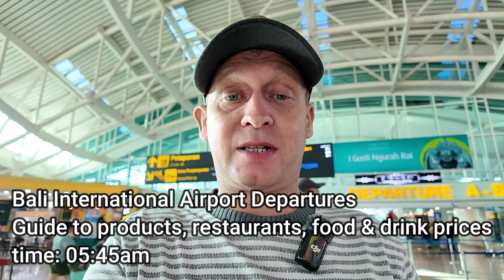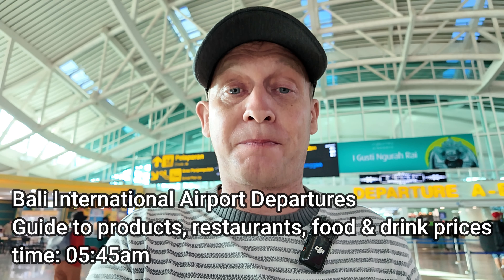Good morning from Bali, Indonesia. This morning I'm here at Bali International Airport with a morning flight heading to Singapore. In today's video I'm going to feature a walking tour through Bali International departures terminal. The starting point is as soon as you've passed through immigration into the duty-free section, then through to the open area where all the restaurants and other shopping goods are. Let's go take a stroll.